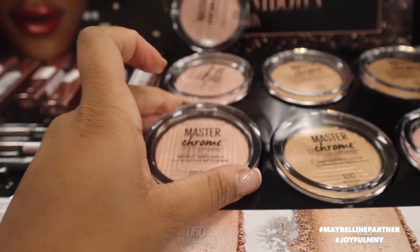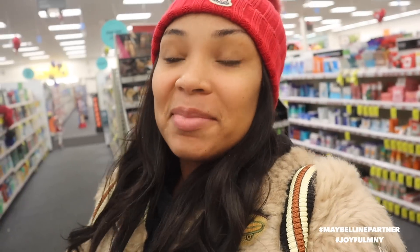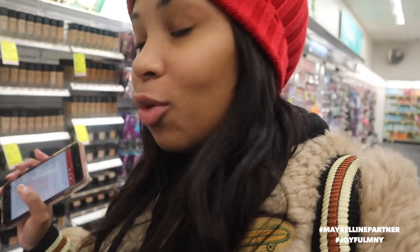Okay so I was getting some Christmas stuff but today I was just like I gotta stop by the Maybelline section in CVS because I am so excited about this. I am doing a Joyful Christmas with Maybelline and I'm thinking of doing a one-brand tutorial, and actually I'm thinking of turning this into a contest.